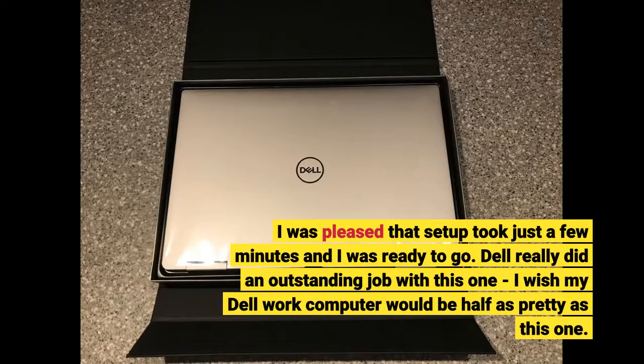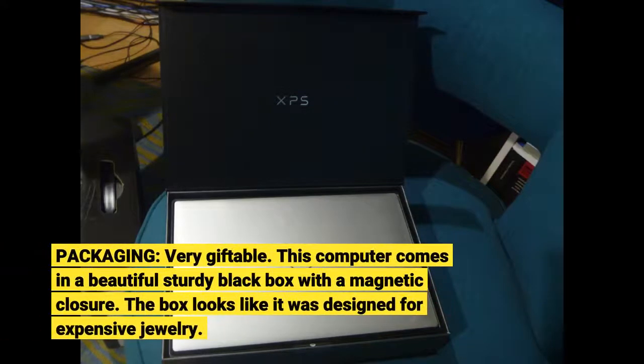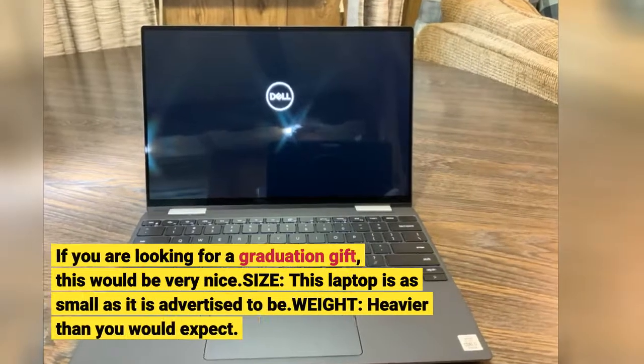I was pleased that setup took just a few minutes and I was ready to go. Dell really did an outstanding job with this one — I wish my Dell work computer would be half as pretty as this one. The packaging is very giftable; this computer comes in a beautiful sturdy black box with a magnetic closure that looks like it was designed for expensive jewelry. If you are looking for a graduation gift, this would be very nice.